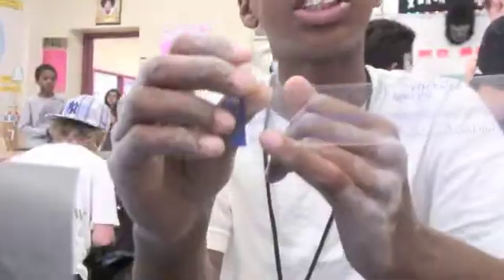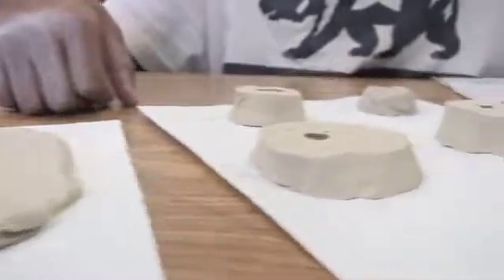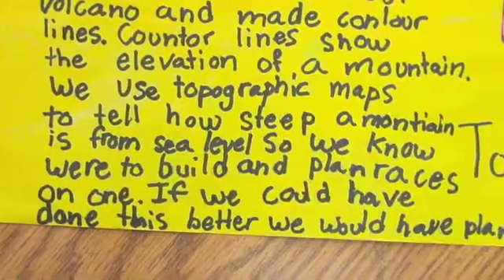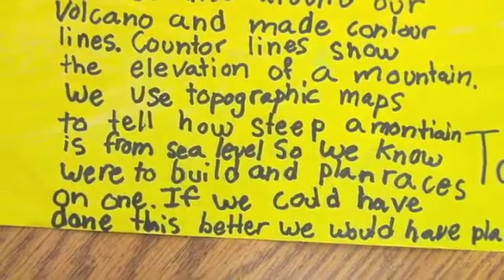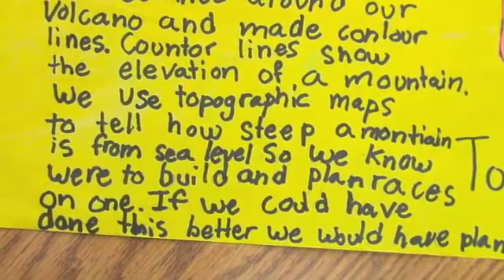Are we done? My pinky is one centimeter wide, and that's the same thickness of our volcano slices. Eight centimeters is very wide. We use topographic maps to tell how steep a mountain is from sea level, so we know where to build and plan races on.